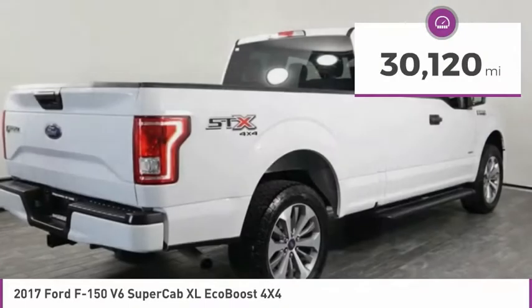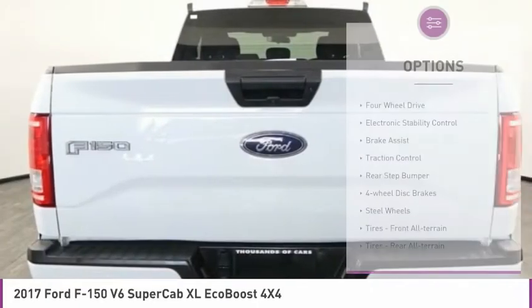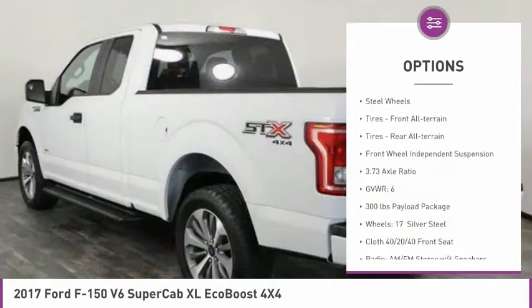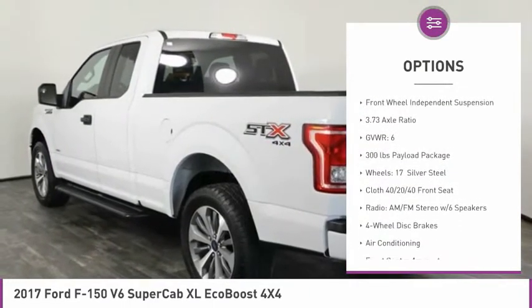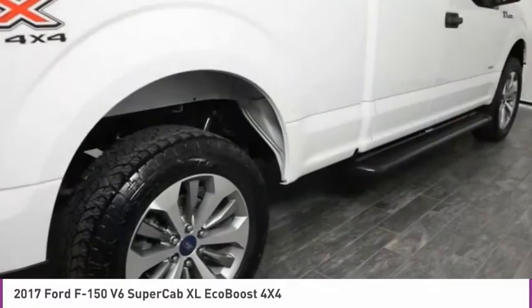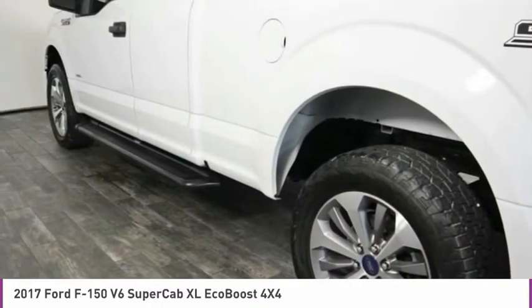This vehicle has less than 35,000 miles. Here are some of this vehicle's great options: four-wheel drive, electronic stability control, brake assist, traction control, rear step bumper, four-wheel disc brakes, steel wheels, front all-terrain tires, rear all-terrain tires, and front wheel independent suspension.